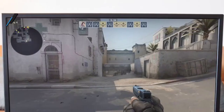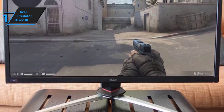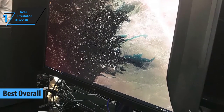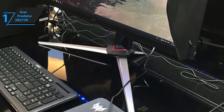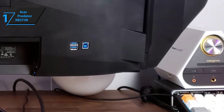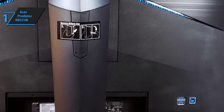If the ASUS ROG Swift PG27UQ didn't seem to cater to your needs, we present another Predator from Acer — the XB273K — which is our best overall pick. The Acer Predator XB273K is a 27-inch 4K Ultra HD 2160p monitor featuring an IPS display, an overclocked 144Hz refresh rate, VESA-certified HDR 400 brightness and contrast customization, and 90% DCI-P3 color gamut coverage. It also features quantum dot technology and excels in connectivity with 2 DisplayPorts, 2 HDMI ports, and 4 USB 3.0 ports.